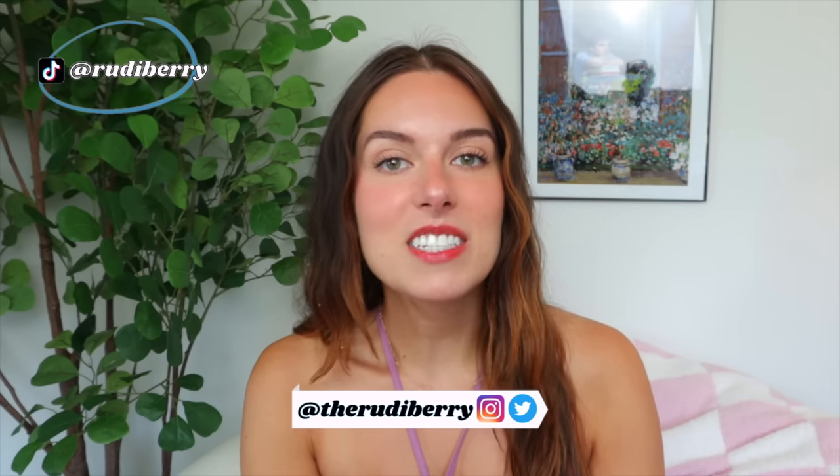Thank you so much for being here. Today's video is very exciting because I am breaking down some of my absolute favorite skincare products for the summer that are all under $20. We are talking sunscreens, face washes, acne care, face masks, and one body care product that has become my product of the summer.